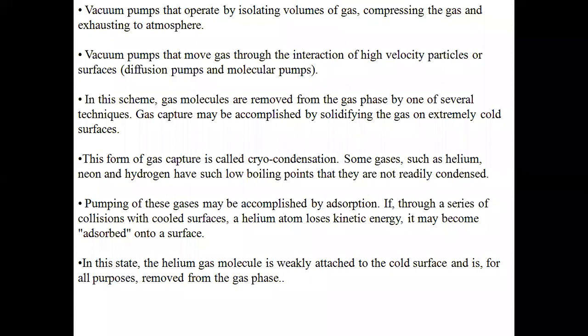Pumping of these gases may be accomplished by adsorption through a series of collisions with cooled surfaces. Adsorption is the physics of attracting molecules toward a surface — whether the surface is electrically charged, at very cold temperature, or through electrostatic attraction forces where positive and negative terminals attract atoms from positive and negative ions.